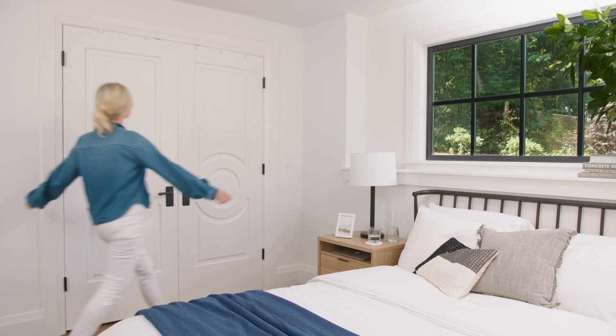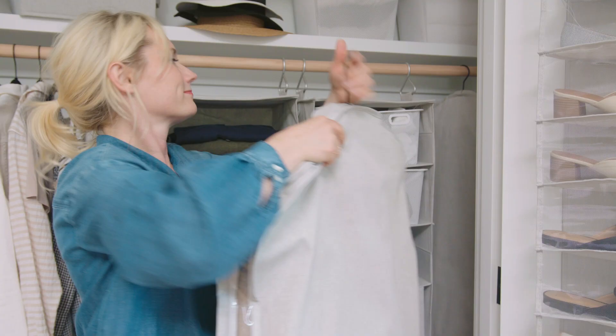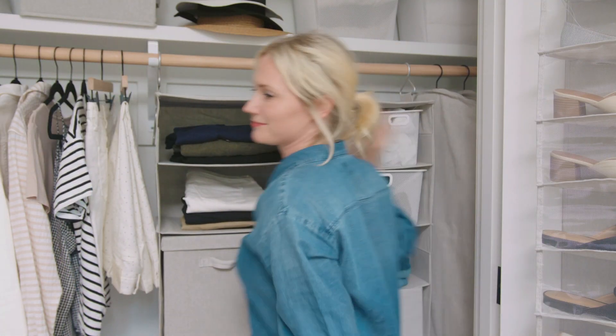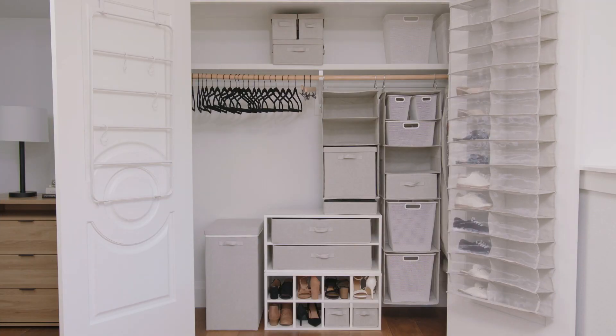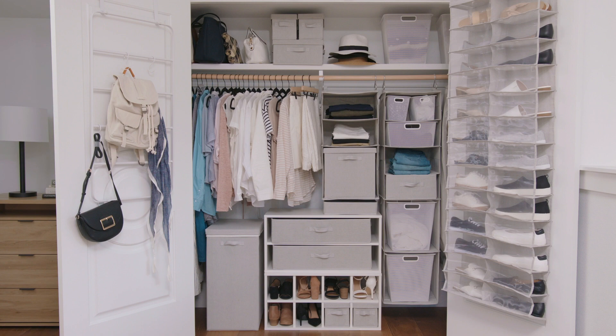Now let's see how we could start smart, even with a closet with limited space. Closets don't have to be these dark, cluttered storage rooms for your clothes. The key is to maximize every part of the closet to help eliminate stress. The Made by Design line features really affordable, smart, and beautiful seasonal storage with a neutral color palette.